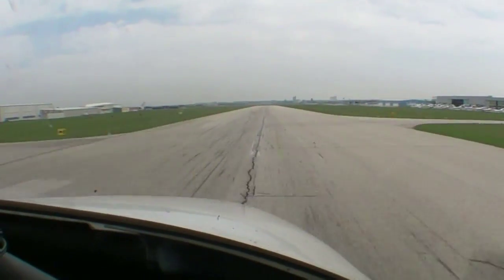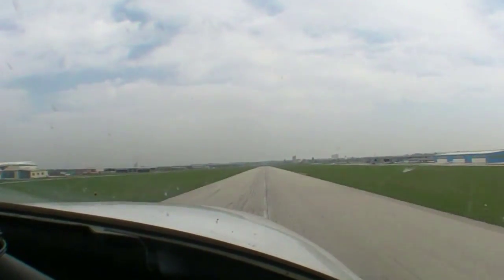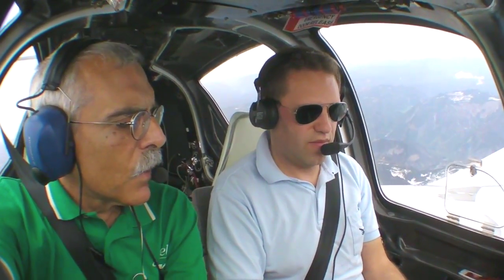The initial climb rate is 1,100 feet per minute. We climbed to 12,000 feet holding that climb rate, even picking it up a little bit. For single-engine climb — we shut down the left, we shut down the right — it was bumpy so we didn't get really good numbers, but we saw as little as 250 and as much as 900 feet per minute. We can say the average is around 500 feet per minute.